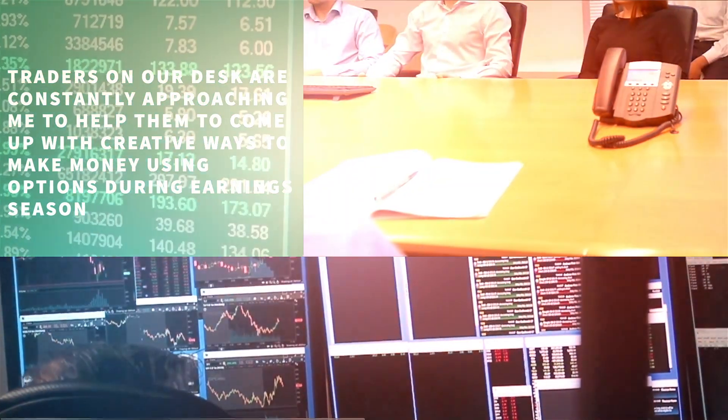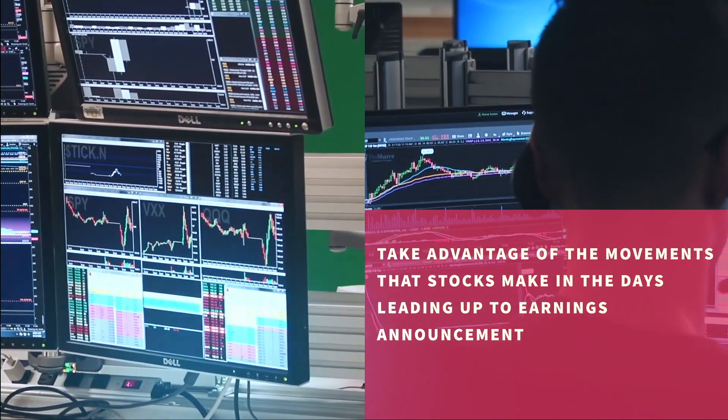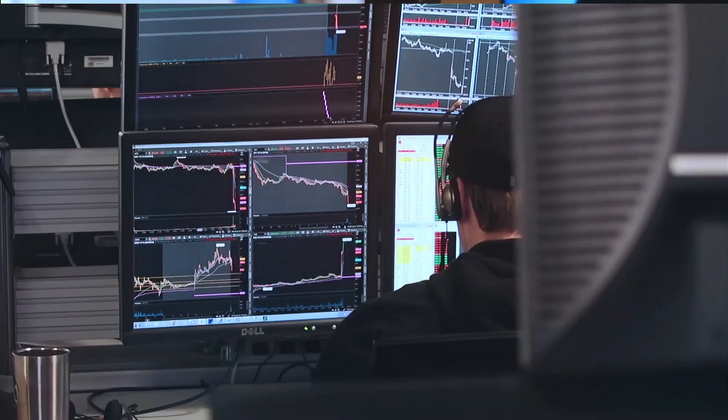In today's video, we're going to be talking about a technique that some advanced options traders use to take advantage of the movements that stocks make in the days leading up to earnings announcements that can, under the right circumstances, present an extremely low-risk trade with a surprisingly large upside, which I think you're going to find interesting if you stick around.